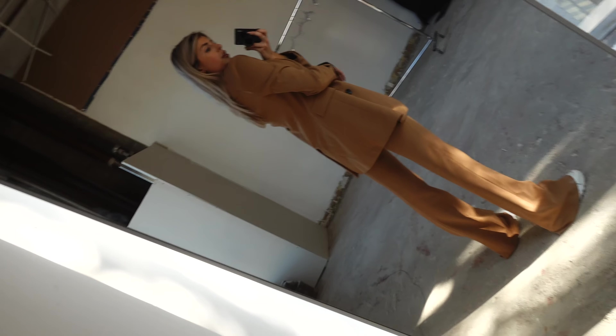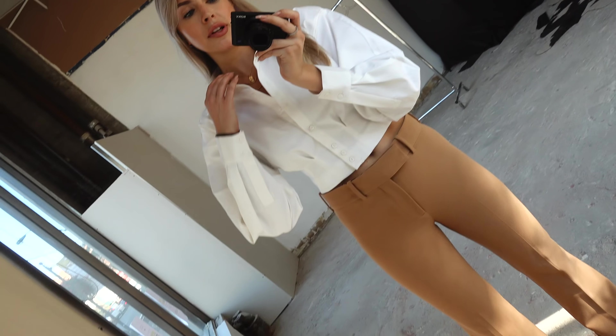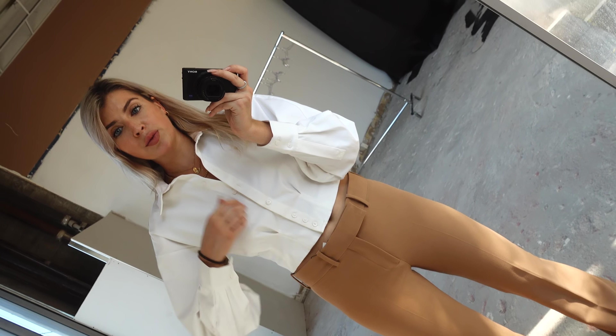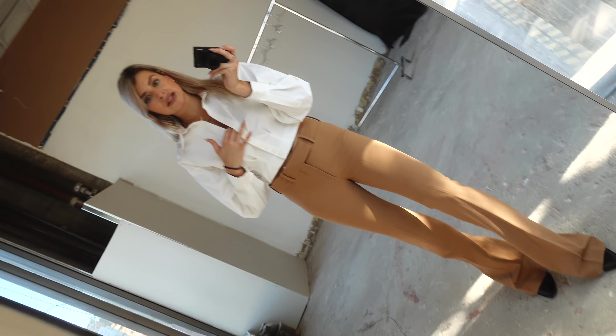We have a slightly more dressy or corporate look. I have the same camel-colored trousers on but this time paired with a white structured blouse. I got it last year from H&M — it's really nice quality, I feel like it's from their Studio collection. I kept it slightly open and I have these cowboy boots on again. I love the pointed toe look with the extra long trousers.